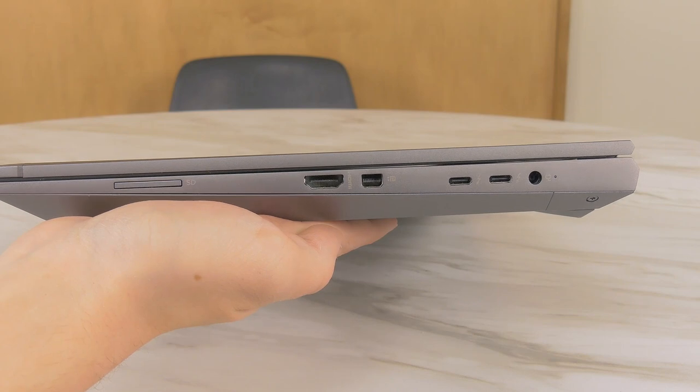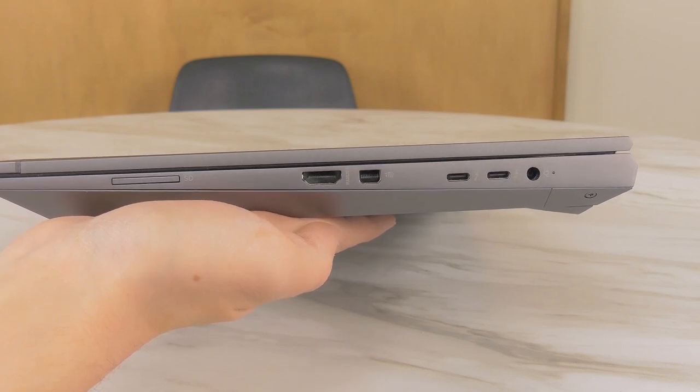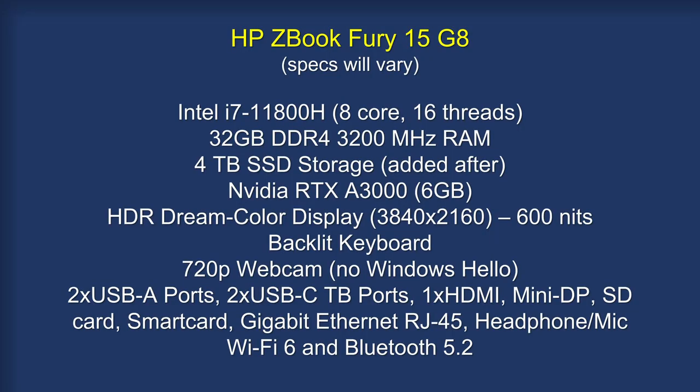I have been using it for roughly a month, month and a half at this point, and I have some thoughts. This laptop is very good — I really like it overall and I don't regret my purchase at all. I got it on Black Friday last year so I got it at a huge discount. The laptop came with a Core i7-11800H, 8-core, 16-thread CPU. It actually came with 8GB of RAM but I upgraded it to 32GB.